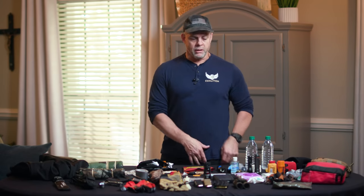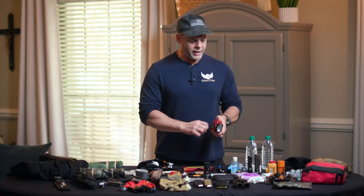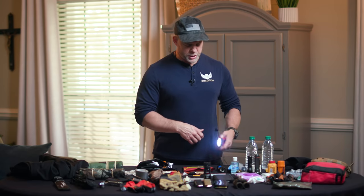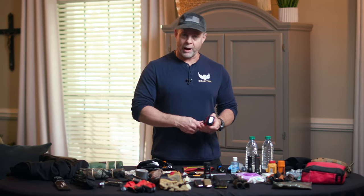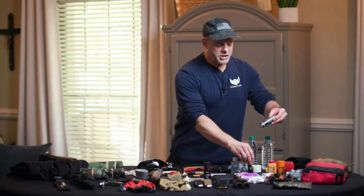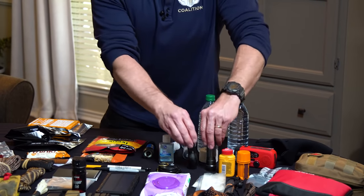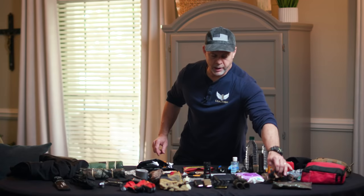If you've got to get somewhere fast or get off the X quickly, you need to be able to see where you're going. I always recommend carrying a tactical flashlight with you at all times. In your bag, I highly recommend a variety of means to light the way. I've got a little crank and solar-powered light — you crank it up, hit the switch, and you have light. The longer you crank it, the more power it generates. This one also has a radio, which is a great bonus. I also keep extra flashlights and a headlamp in my bag.